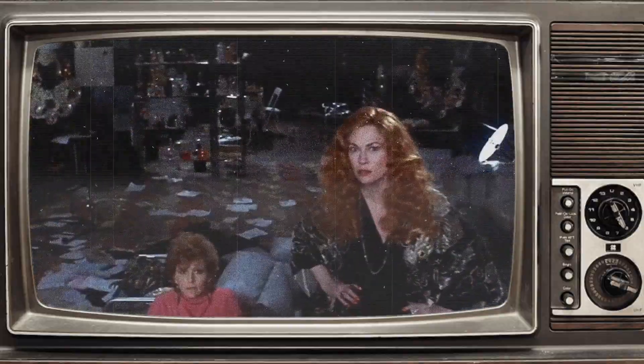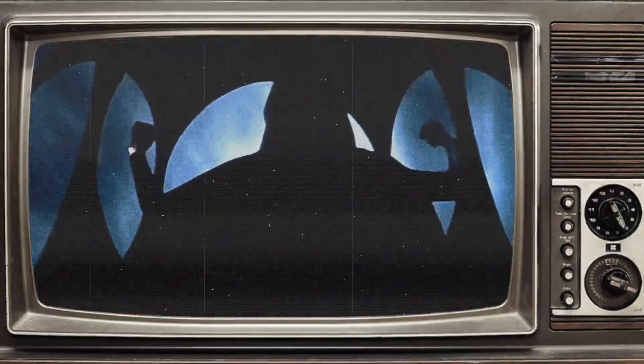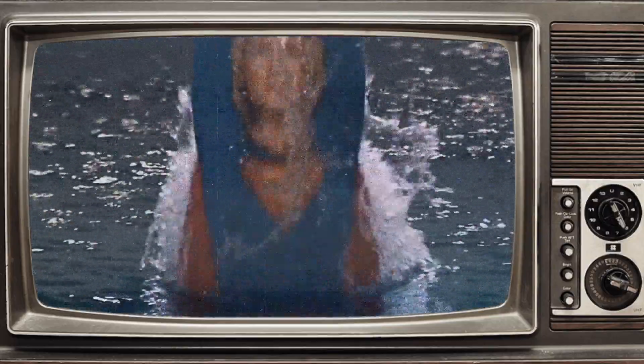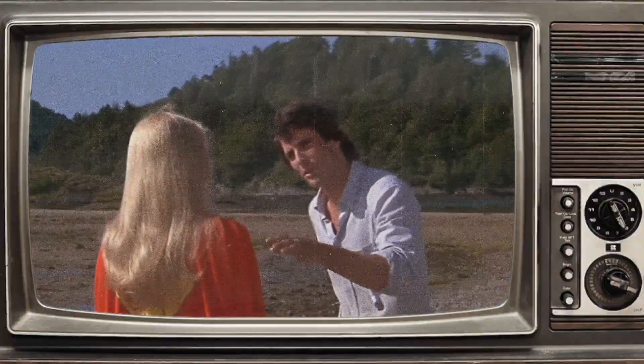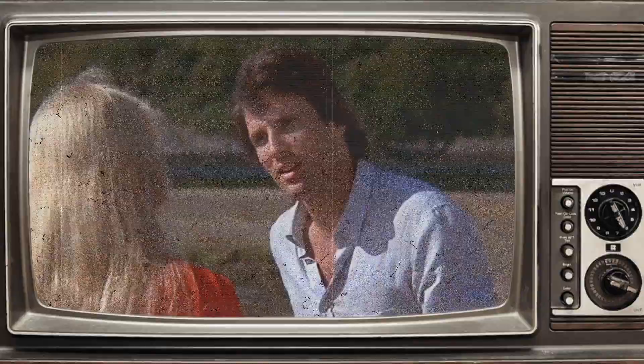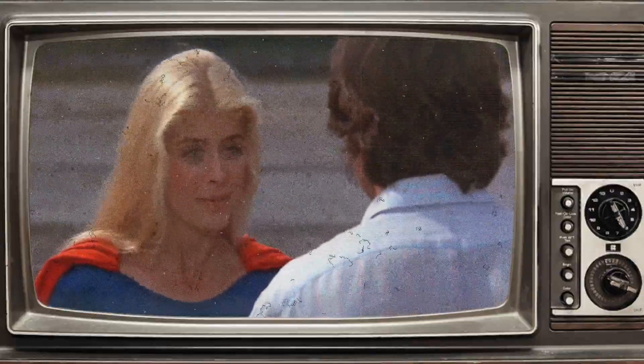Supergirl is a live-action superhero film with a runtime of 124 minutes. The film was released into theatres in the UK on the 19th of July 1984, and in the United States on the 21st of November 1984. It was first released on DVD in 2000 by Anchor Bay Entertainment, and then later reissued on the 17th of July 2018 by Warner Brothers Entertainment under the Warner's Archive Collection on DVD and Blu-ray, with no 4K HD release as of this video.